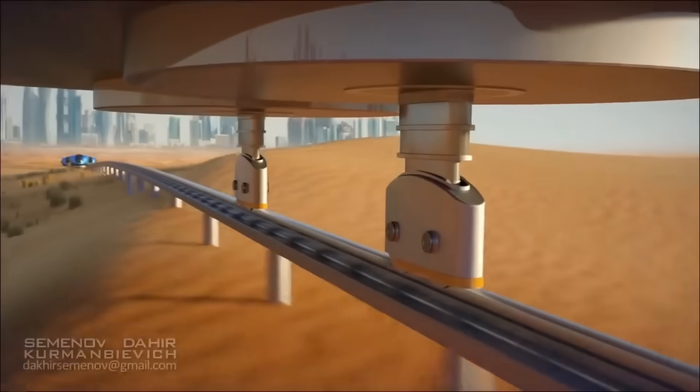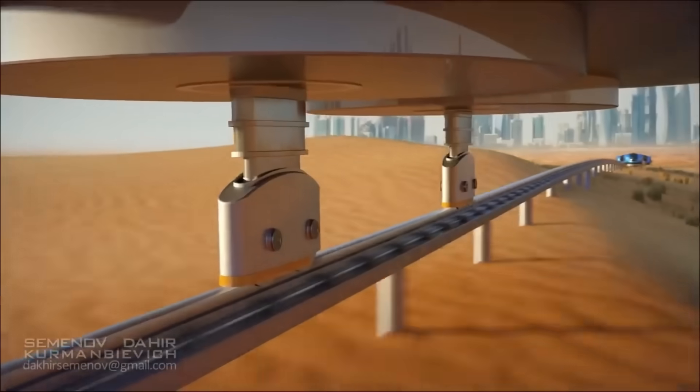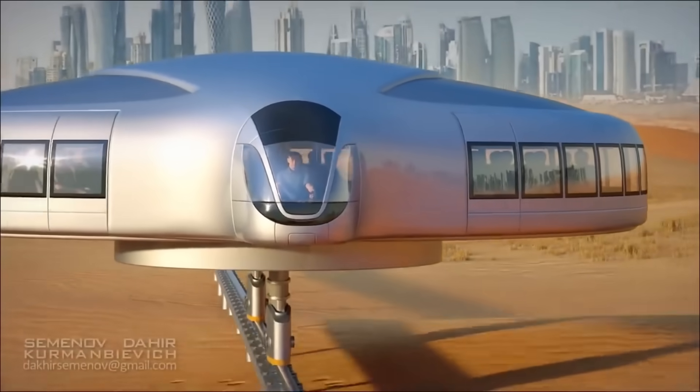This groundbreaking form of transportation is still in its early stages, but it has the potential to revolutionize urban transportation in a sustainable and efficient way.